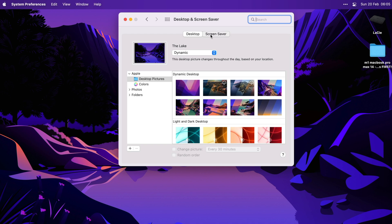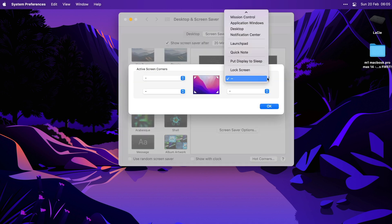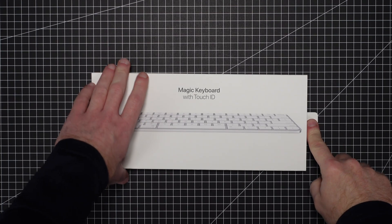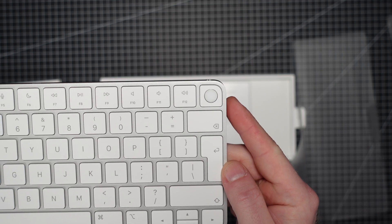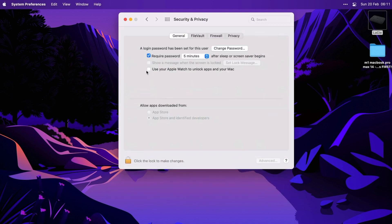I then make sure I turn on hot corners, which is super useful. I set my upper right corner to screensaver, so whenever I move the cursor into that corner my screensaver starts — a very quick way to lock your computer. I absolutely love Touch ID on the MacBook to unlock it and pay for stuff. With the new Apple Magic Keyboard with Touch ID, you can use this feature even in clamshell mode. And if you have an Apple Watch, you can set it to unlock your Mac by going into the Security and Privacy settings and checking the box.